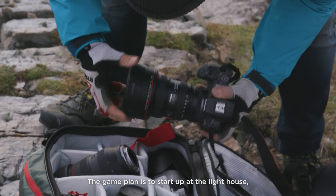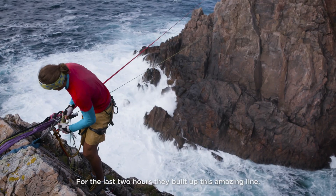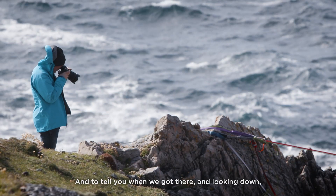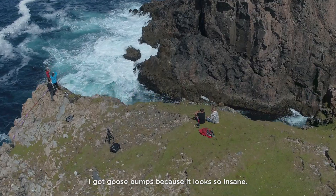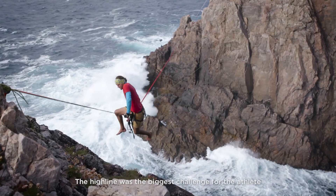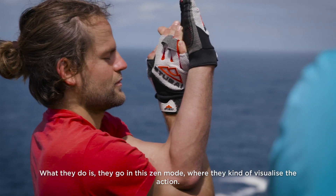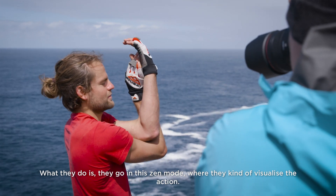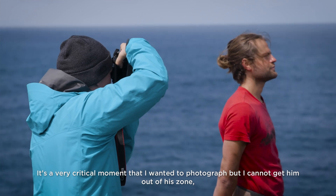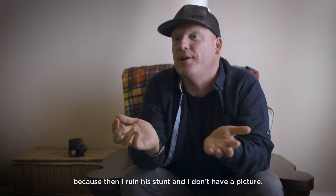The game plan is to start up at the lighthouse, get the whole scene, then walk down and come here. For the last two hours they've built up this amazing line, and when we got there and looked down I got goosebumps because it looked so insane. The highlight was the biggest challenge for the athlete because it is a stunt. What they do is they go into this zen mode where they kind of visualize the action. It's a very critical moment that I wanted to photograph, but I cannot get him out of his zone because then I've ruined his stunt and I don't have a picture.